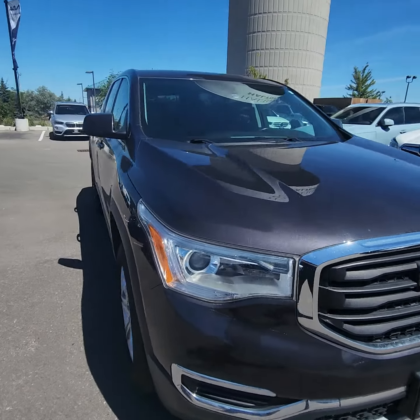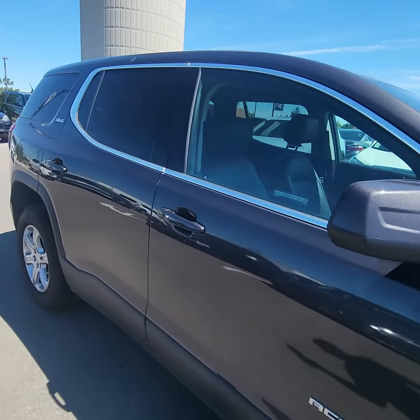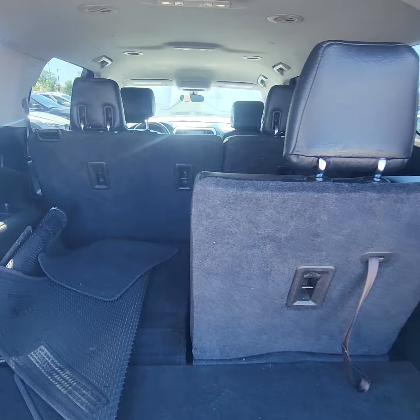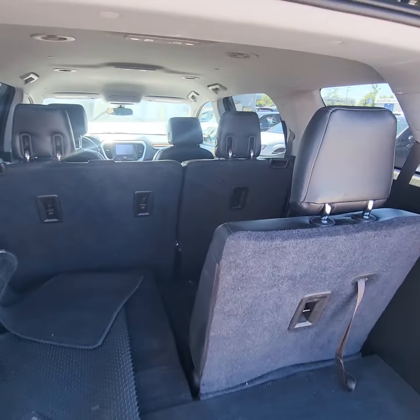Great news on this beautiful 2018 GMC Acadia — it is still available on my lot, ready for a test drive. I just want to give you a quick little walk-around video so you can see the condition of the vehicle and how great it looks. Then the next step, obviously, come on in for a test drive and see what you think.